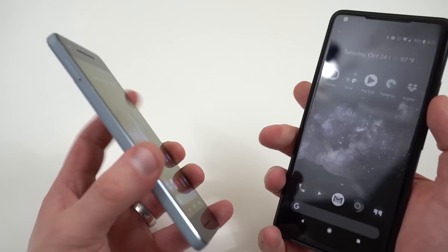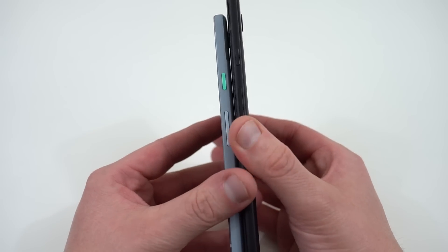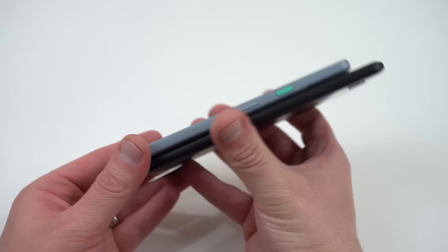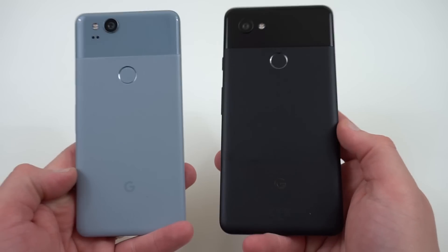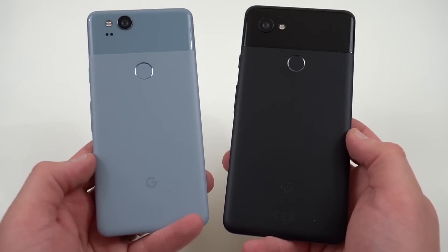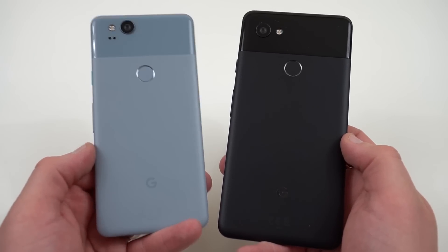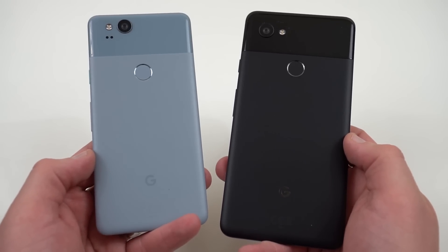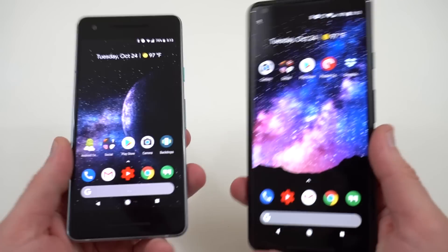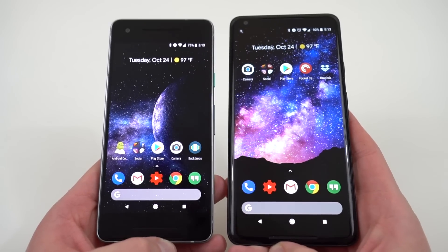I hope I've given you a solid comparison to address the questions people have had about buying the smaller Pixel 2 over the larger one. It's also $200 cheaper, so that's something to consider — you save $200 by getting the smaller phone. You can find me at DopeTechDaily.com, Google+, Instagram, and Twitter, covering everything Android. Please like, subscribe, and hit the notification icon for future videos. I really appreciate you checking this one out, and I'll have future coverage of the Pixel 2 and Pixel 2 XL continuing this week on the channel. See you in the next one — thanks for watching.